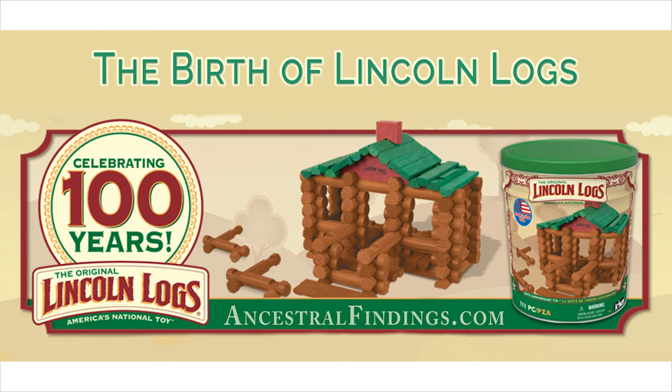So what exactly are Lincoln Logs and how did they come to be invented? The story is a surprising and interesting one. Lincoln Logs were invented between 1916 and 1917 by John Lloyd Wright, the son of famous US architect Frank Lloyd Wright. The idea came to John Lloyd Wright when he was working with his father in Japan on building the Imperial Hotel in Tokyo.